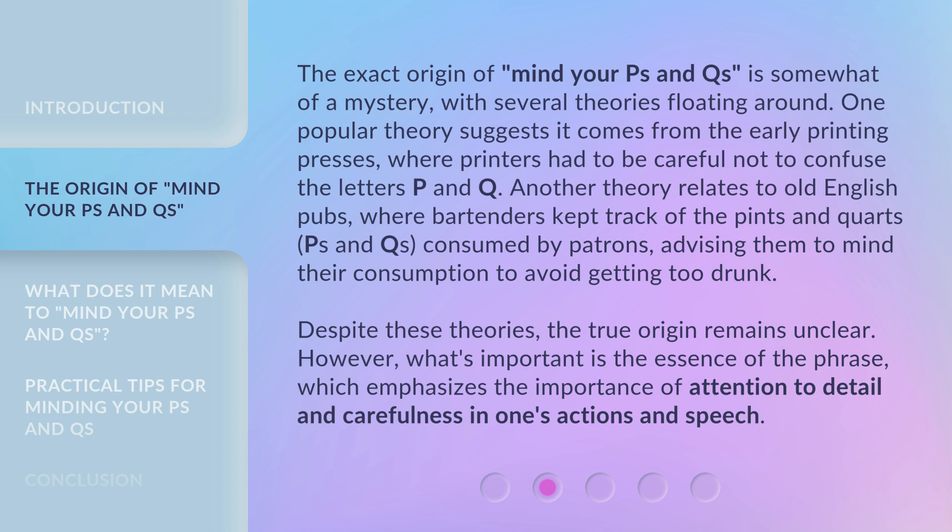Despite these theories, the true origin remains unclear. However, what's important is the essence of the phrase, which emphasizes the importance of attention to detail and carefulness in one's actions and speech.